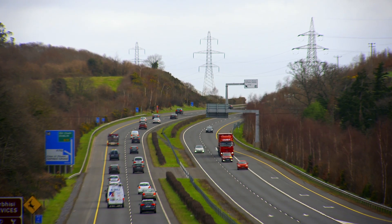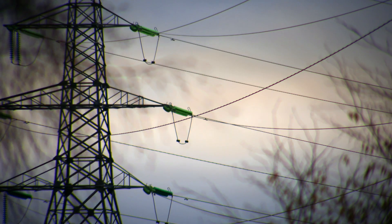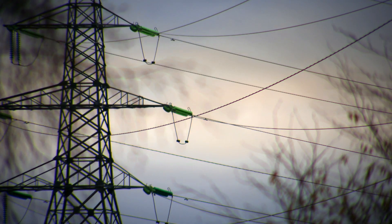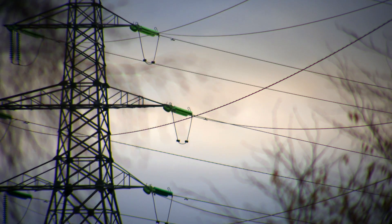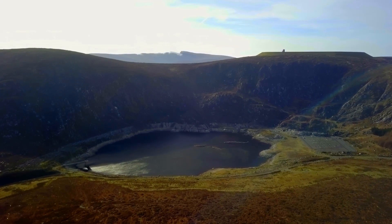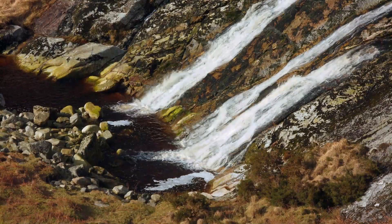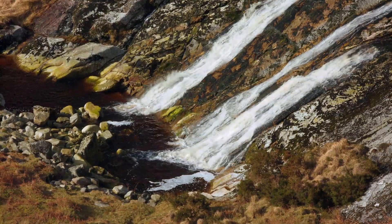Supplying extra power at times of peak demand is one of the grid's key functions, but storing electricity at a large enough scale to do this is notoriously difficult. Back in the early 1970s, a massively ambitious power storage scheme was opened in the Wicklow Mountains that uses water and gravity.